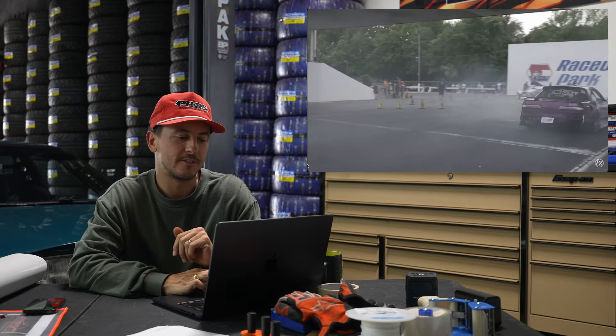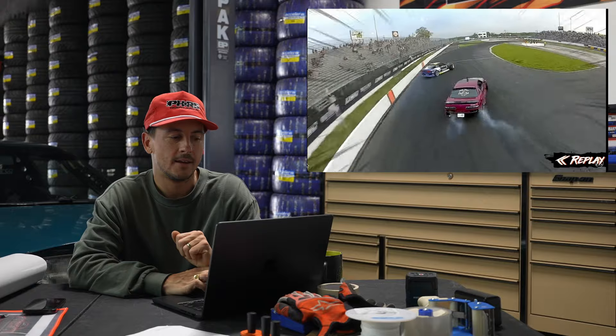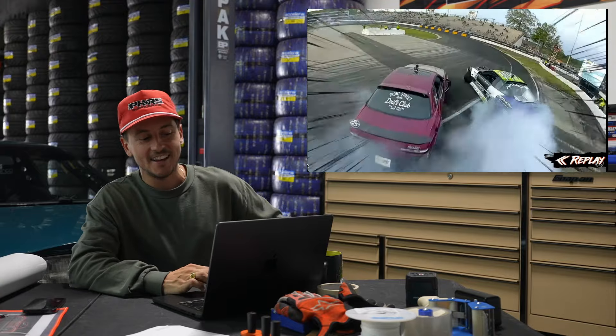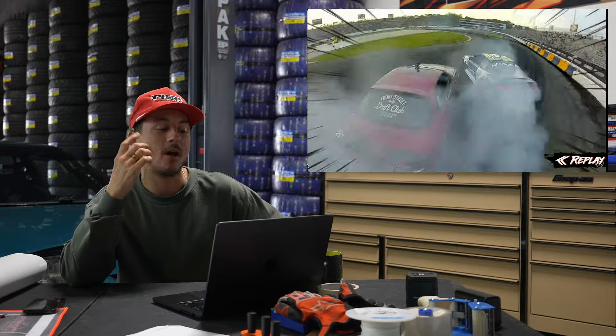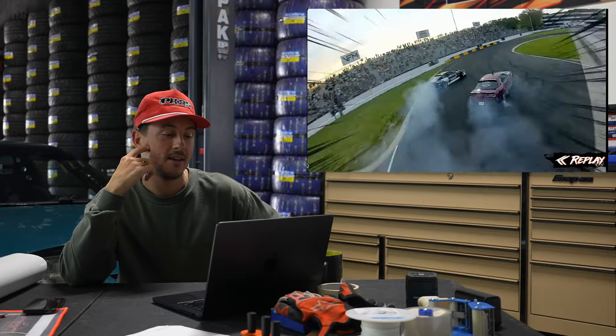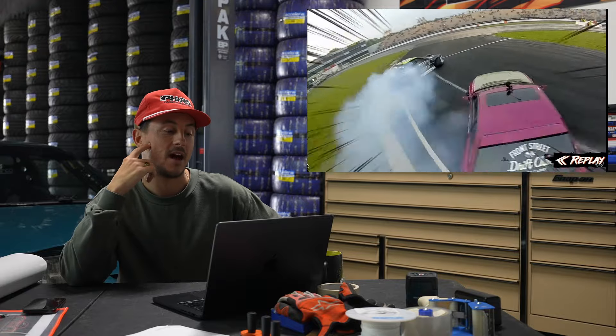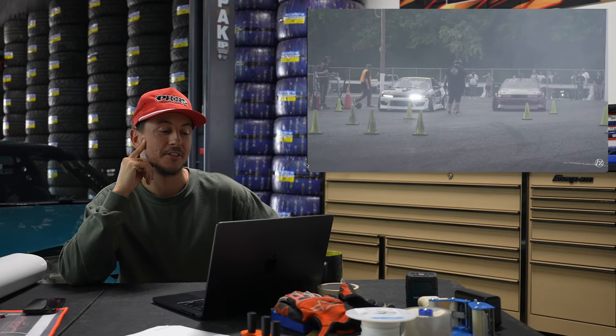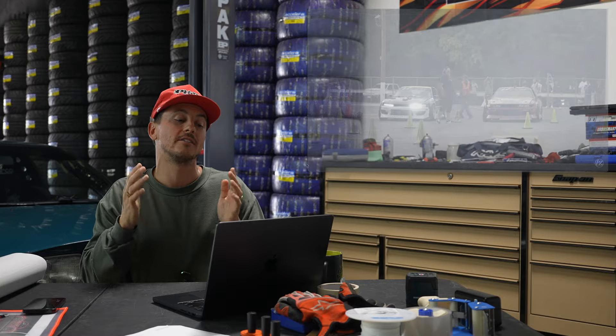We did go on to win this battle, and I think those small mistakes on his end with wheel speed made the difference. Wow, he actually missed the whole first zone watching this view — he's barely in that second outer zone. But it has a lot to do with wheel speed and power. He did a great job keeping up with proximity; he just had to take those shallower lines because his car couldn't step out and maintain speed like mine. Shout out to the Front Street boys — it would have been an amazing battle if we had the same car and setup.